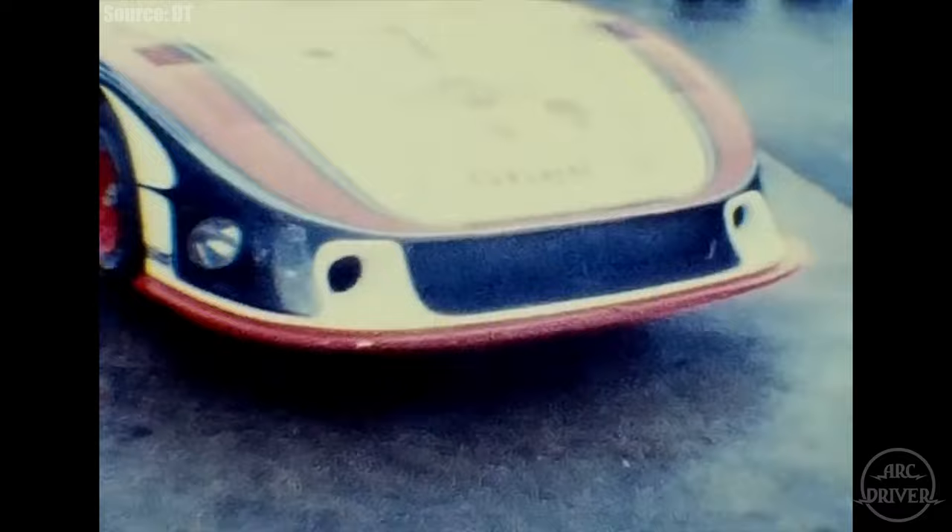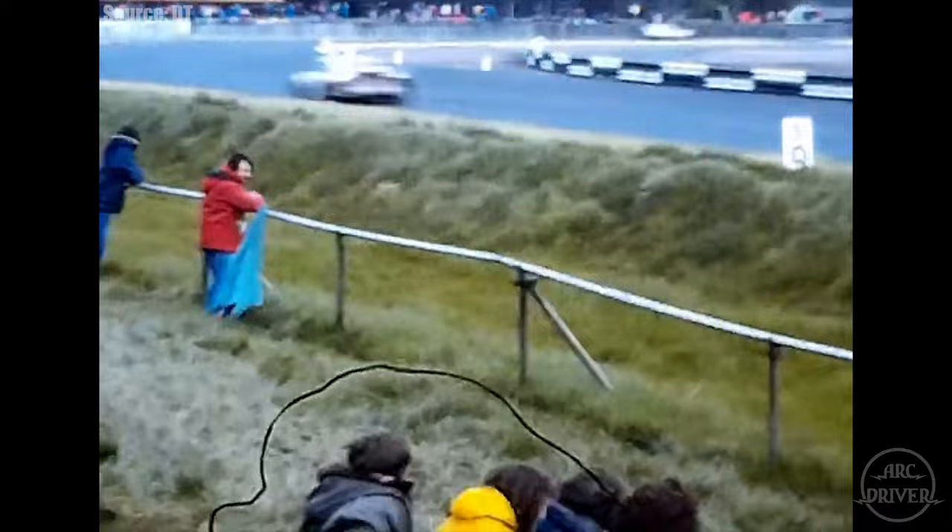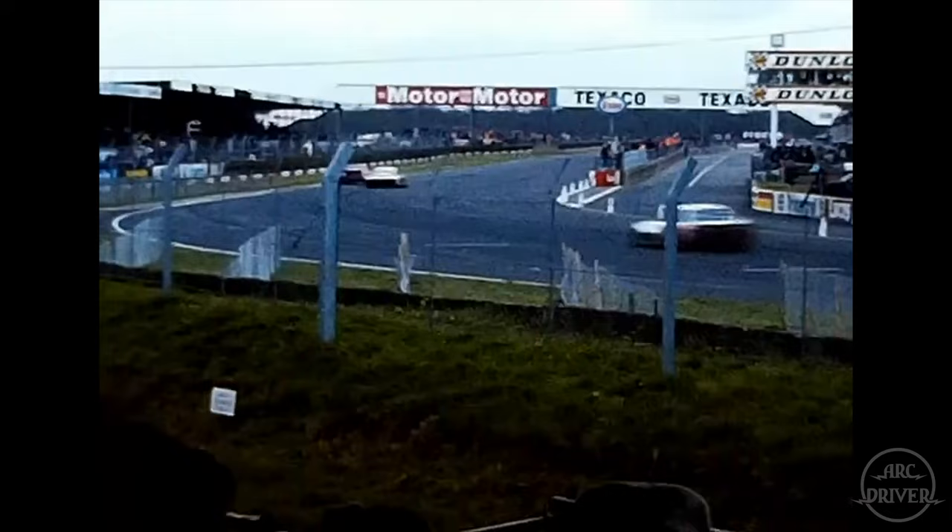On its road to Le Mans, the 935-78 would compete in only one race, the Six Hours of Silverstone. On May 14th of 1978, drivers Johan Maas and Jackie Ix dominated the field and easily earned Moby Dick its first win, finishing seven laps ahead of the second place car.